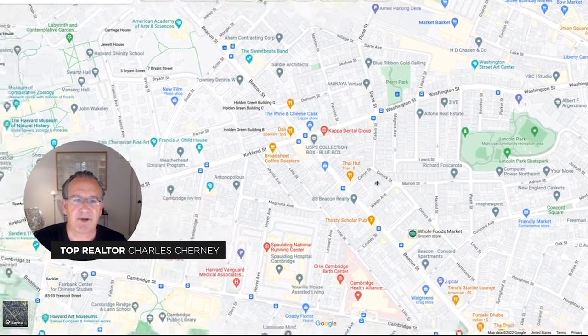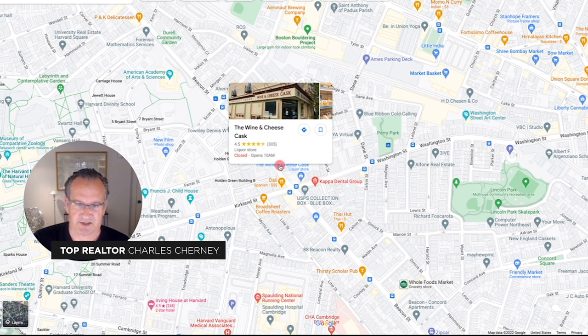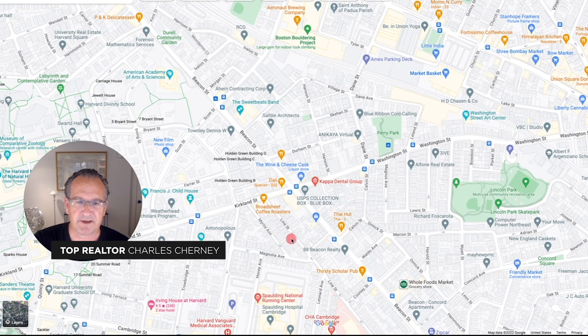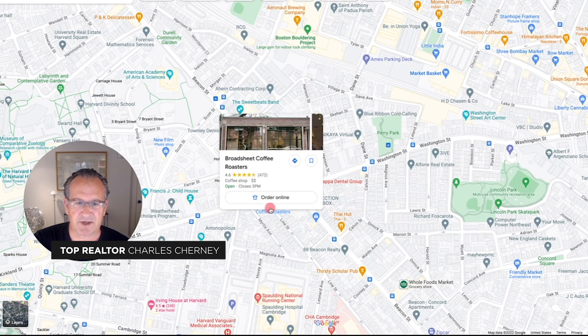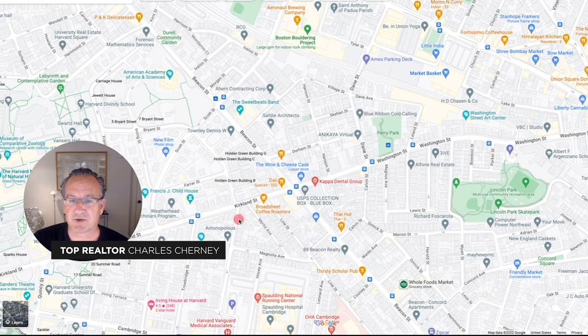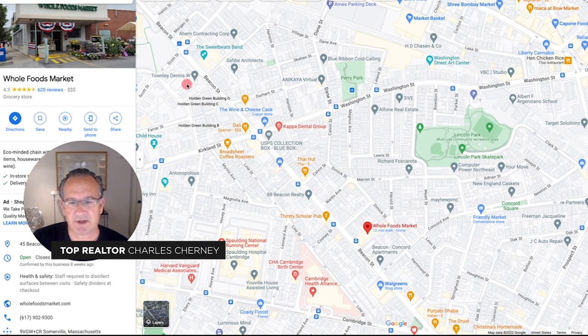Going back to the map and focusing our attention on Kirkland Village at the corner of Beacon Street and Kirkland Street, there are a number of nice amenities. The Wine and Cheese Cask is a local institution — as its name suggests, wine and cheese — and they have a deli counter with homemade sandwiches. Just across the street is Dali, a tapas Spanish restaurant. Further down is Broadsheet Coffee next to Savinor's Market, where Julia Child once shopped. And along Beacon on the side of the neighborhood, there is a Whole Foods Market — that used to be a Johnny's Foodmaster.